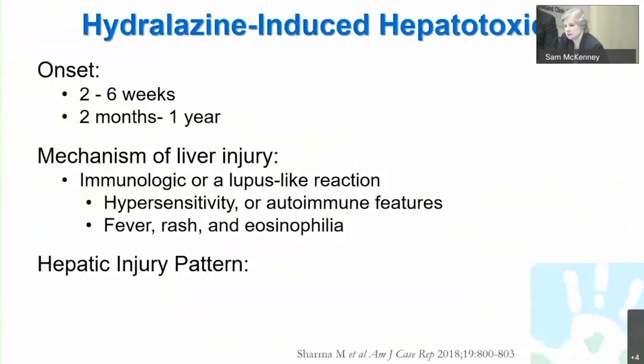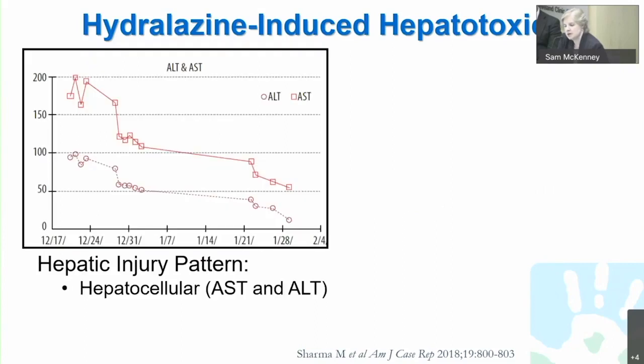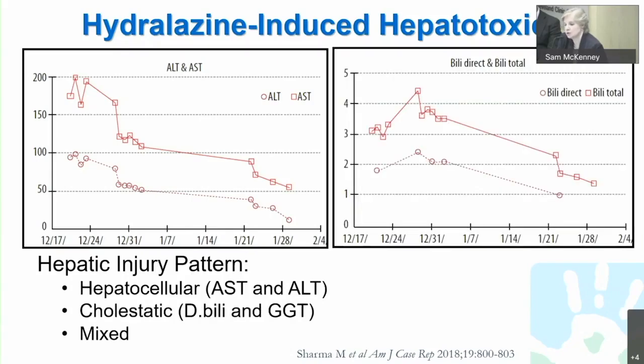Let's talk about a few cardiac drugs, including hydralazine, which is rarely significantly hepatotoxic. But when it is, it acts through an immune-mediated mechanism. There are two patterns: one is more proximal with onset of two to six weeks after usage, whereas the other pattern is more delayed at two months to a year. It is a lupus-like reaction with hypersensitivity; you may get other autoimmune features and frequently have fever, rash, and eosinophilia. The hepatic pattern can be hepatocellular or a hepatitis pattern, with elevation of ALT and AST starting approximately two months after commencement. Or you can get a mixed pattern or purely cholestatic, with direct bilirubin and GGT following a similar pattern reflective of cholangiocyte damage. Typically, this injury resolves after discontinuation of the medication.